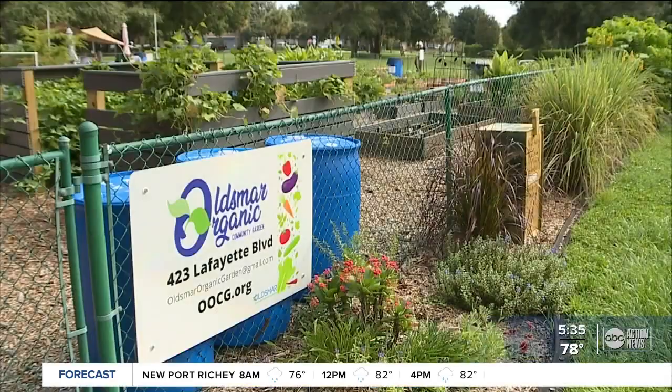Just down the street from us here at RE Olds Park is the Bicentennial Park, and that's where you can find pickleball, tennis courts, and the Oldsmar Community Garden.